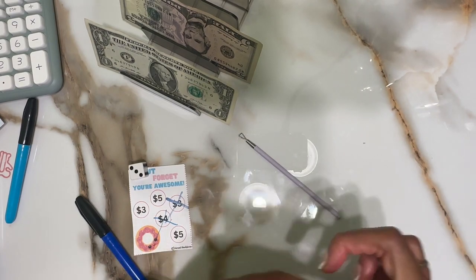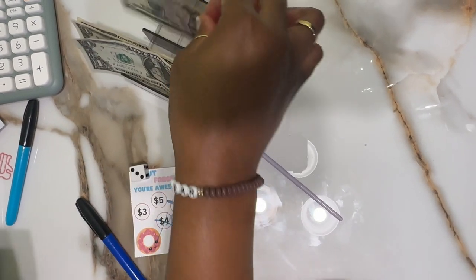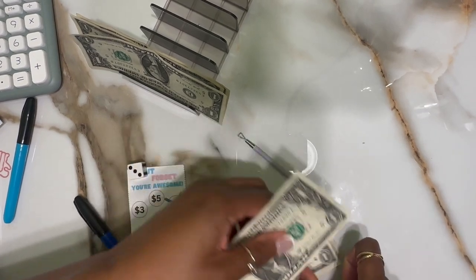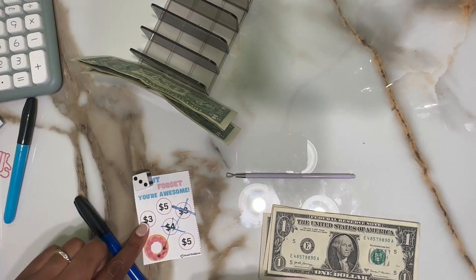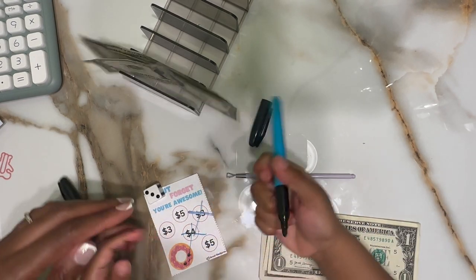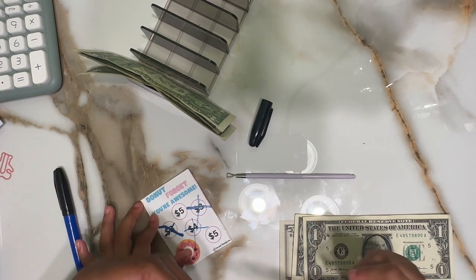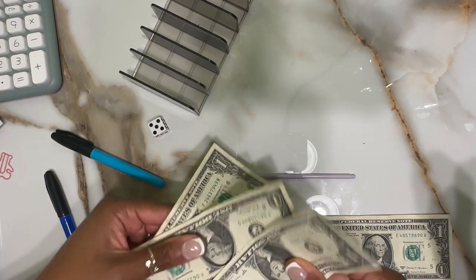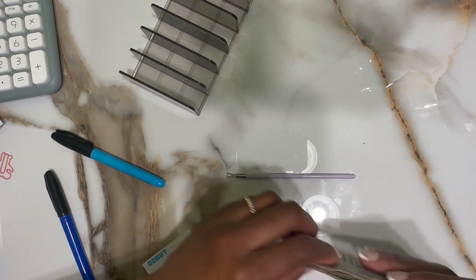Now we're going to count out three dollars, and we only have a five and a one. So we know we need three — so if we take two of these... five, so that's five, six, seven — that's your total. Let's do another one. We have three more dollars — let's also mark off this number three, so take another blue marker. We don't have any more money for now though, so that's all for today.